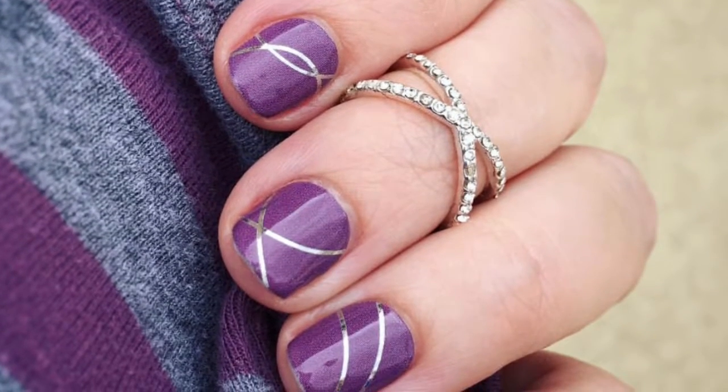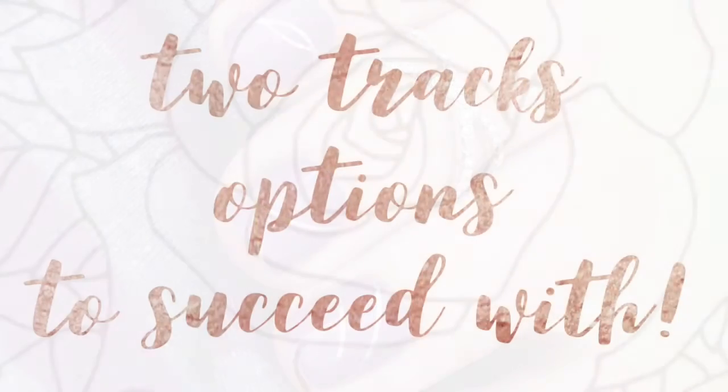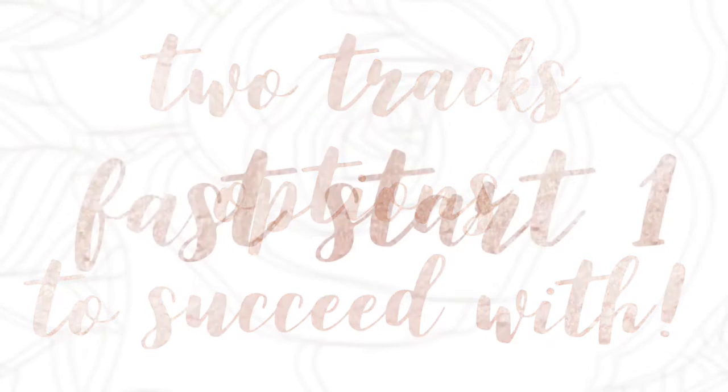Everyone gets into the business for a different reason, and home office knows that. Each of the three Fast Starts are broken into two different tracks. You can pick which track fits your business goals best. You can even purpose to achieve both tracks. Let's explore each of those tracks and see what they look like.